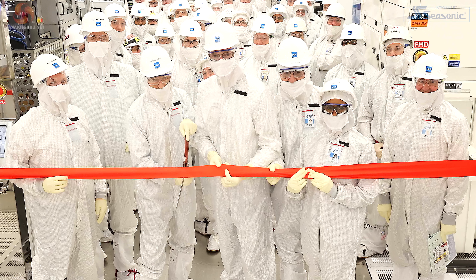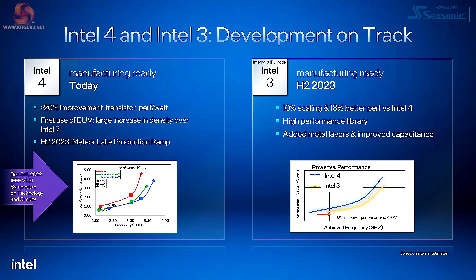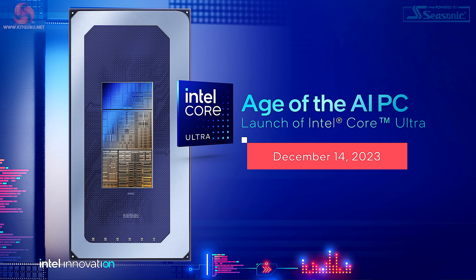Intel recently held a ribbon cutting event at their Fab 34 in Leixlip, Ireland, and they are very excited. This is the first example of high volume manufacturing of EUV silicon in the world. This silicon is going to go into Meteor Lake, or as we now call it, Intel Core Ultra.